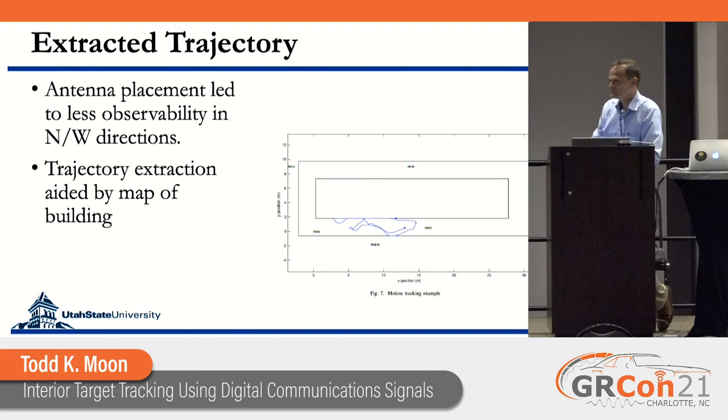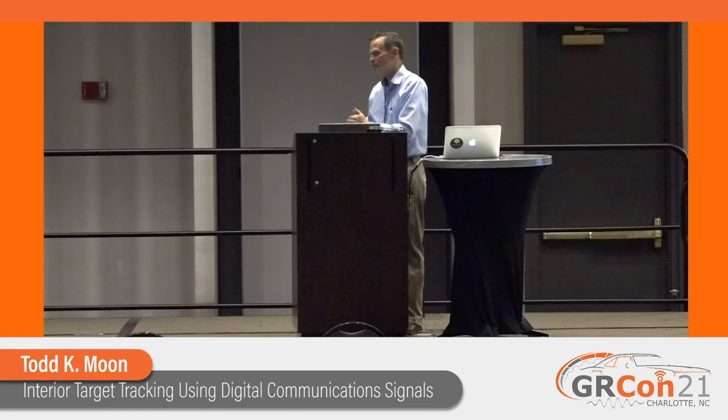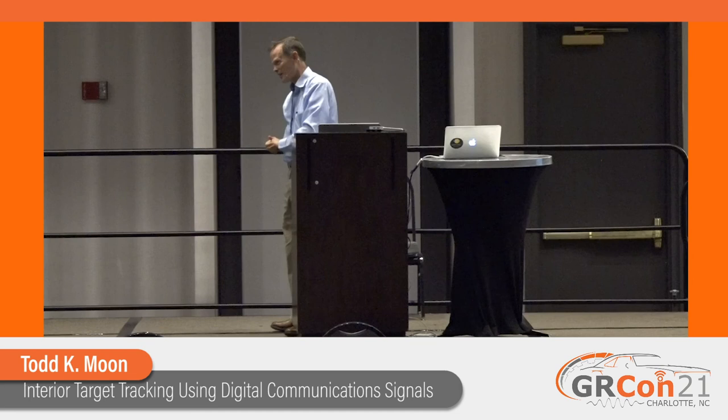Question about extending to multiple targets: if you have multiple targets, you'll have multiple pieces of Doppler, so it becomes a problem of multiple frequency extraction. We expect it to be complicated because these signals are so very weak. If we can do the multiple target extraction and solve the data association problem — which Doppler belongs to which person — that would be great, but there are clear open questions there.